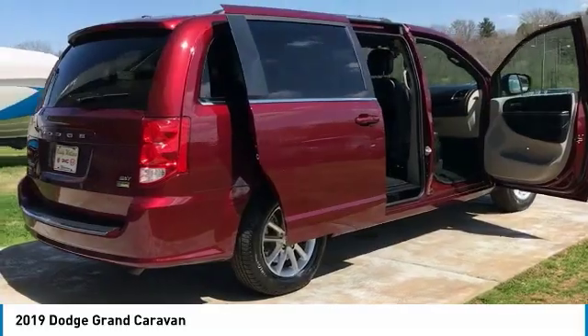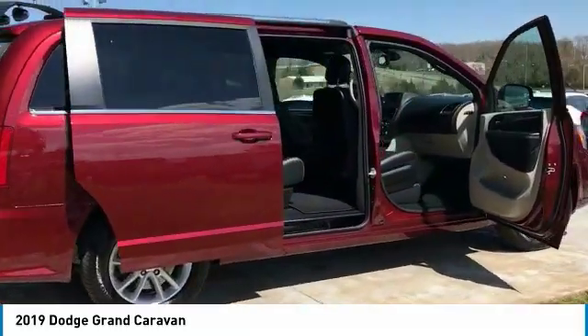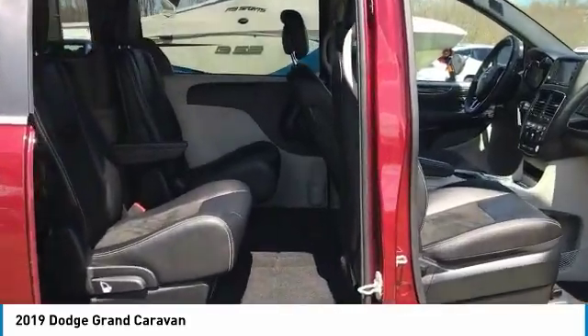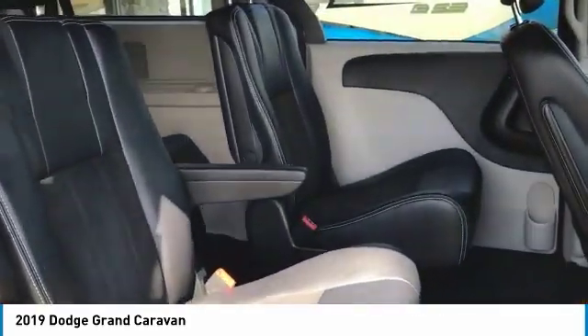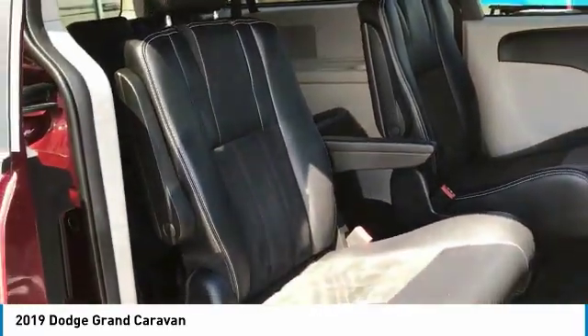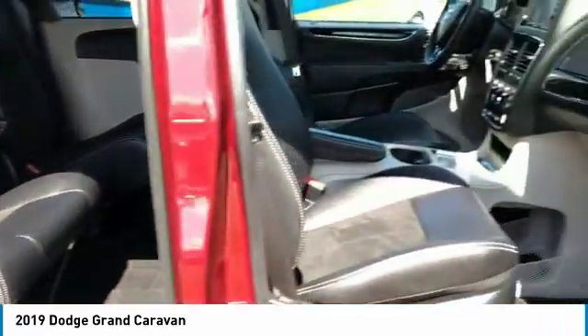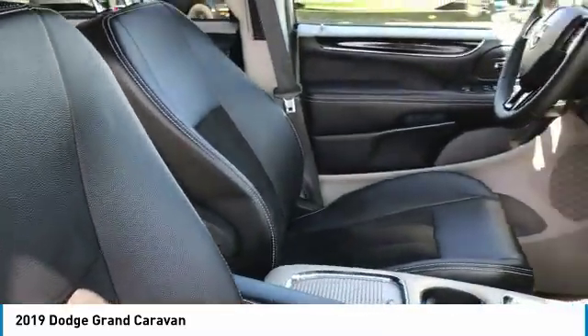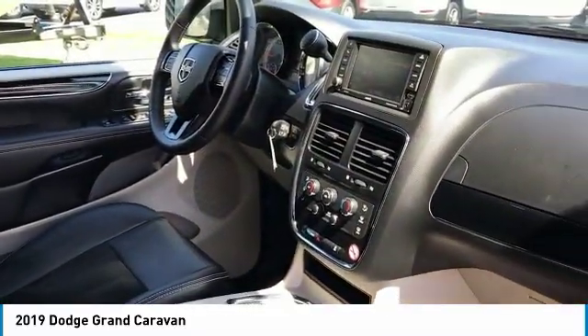Here are some of this vehicle's great options: quad seating, traction control, anti-lock braking system, Bluetooth wireless data link for hands-free phone, air conditioning, power steering, cruise control, aluminum wheels, floor mats, and rear defrost. Come take a test drive today.